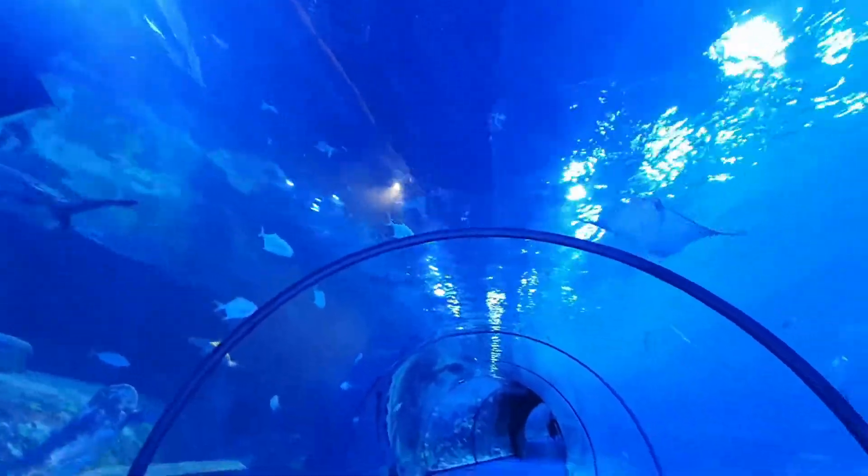There's a lot of sharks! Other big and small fish, shells, corals, and many other sea creatures.